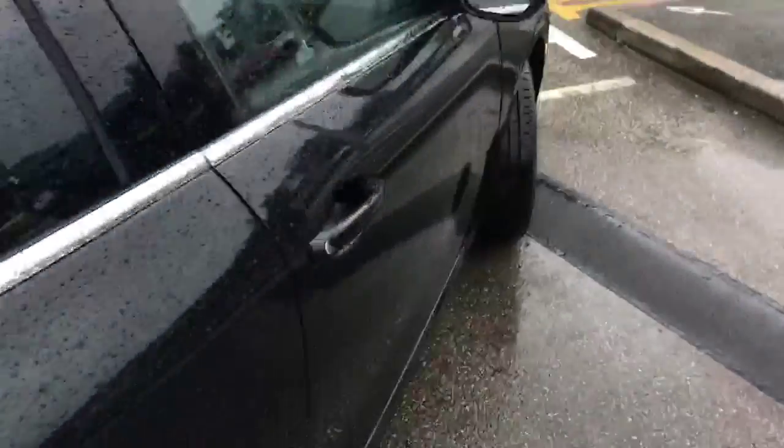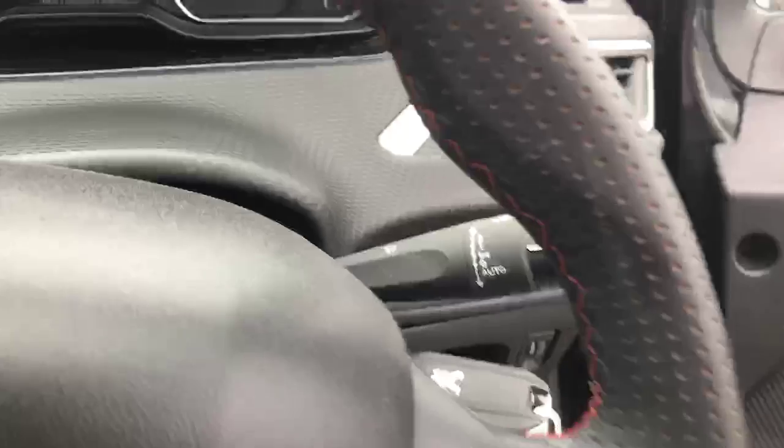Coming around to the back of the car, there are rear parking sensors along the bottom. There's a decent amount of boot space in there, and we also have a 15-inch spare wheel underneath.